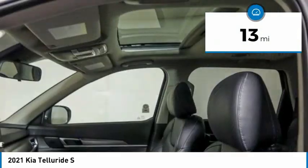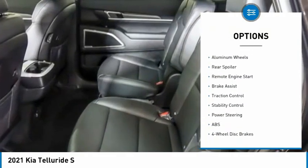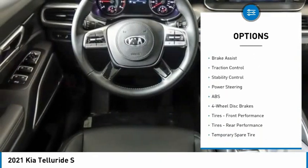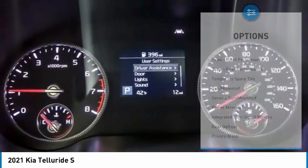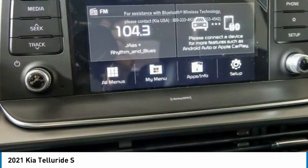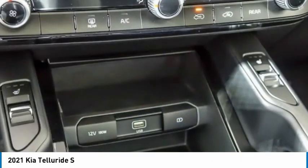Here are some of this vehicle's great options: tire pressure monitor, blind spot monitor, heated mirrors, all-wheel drive, aluminum wheels, rear spoiler, remote engine start, brake assist, traction control, stability control. Drive away with a great deal on this vehicle — call or stop in today.